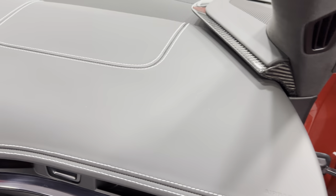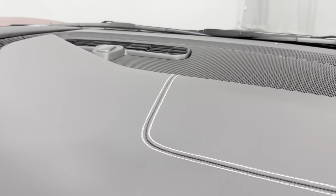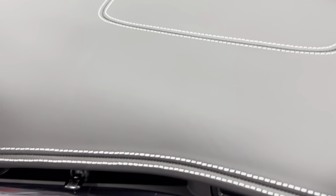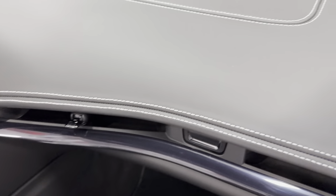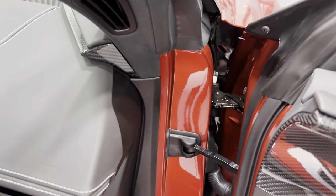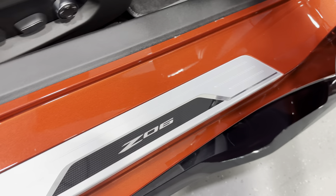Let's check out the dash here — it's a black dash, and again that's all real leather being the 3LZ. You've got the gray stitching throughout and that black trim — it's like a black chrome. Let me show you the jams here, they're nice. The kick plate says Z06.